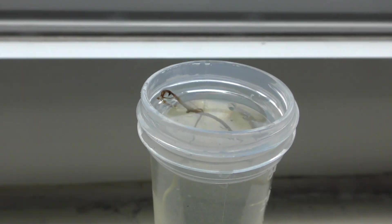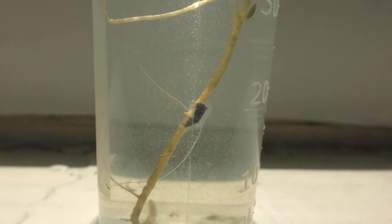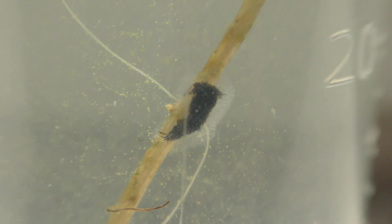Here is the second sample with the mysterious jelly-like bag. There are much fewer tiny creatures in this jar to start with compared to the first sample, and yet there are some creatures.